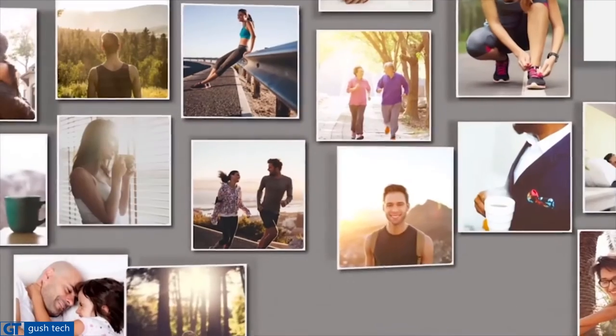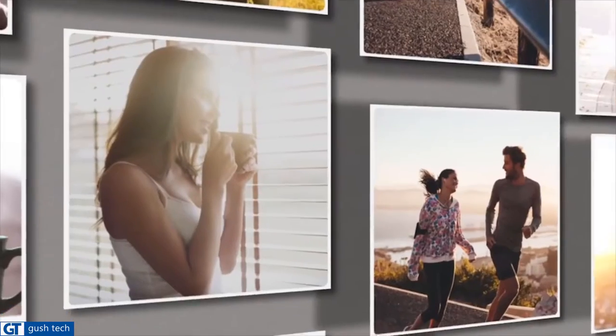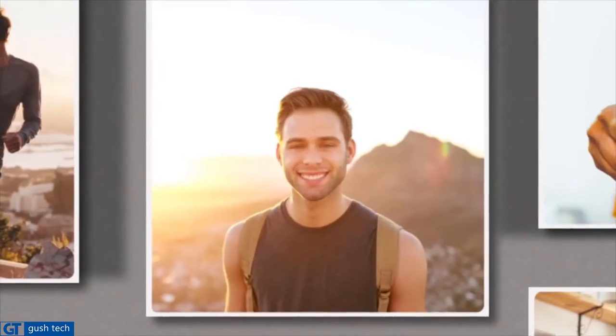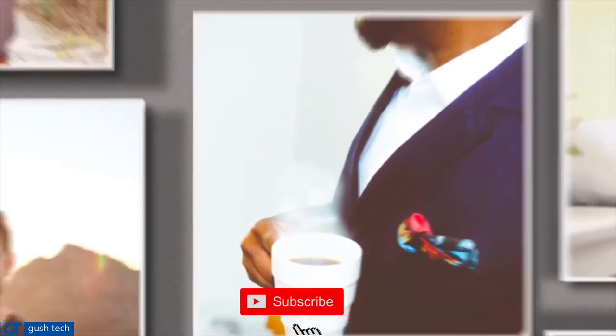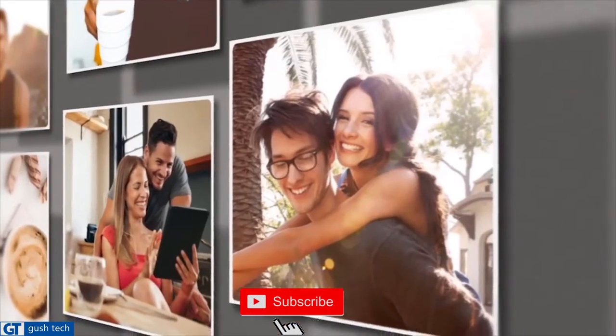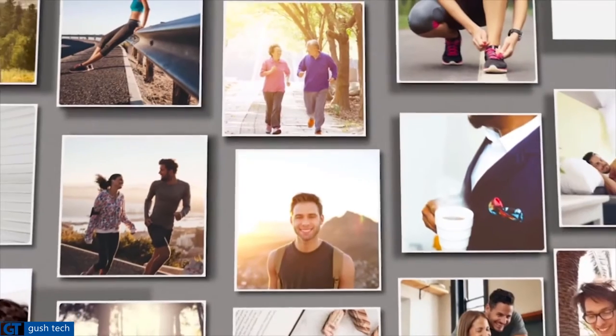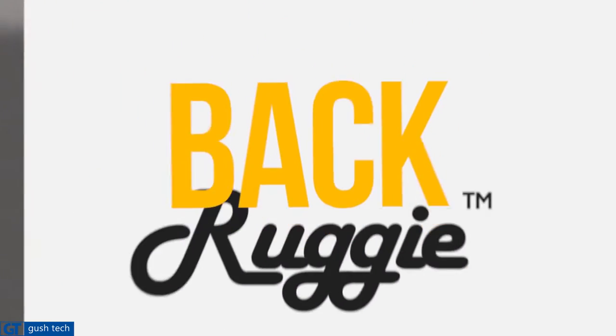Extra time you can spend doing what you want to do before what you have to. Spend it with loved ones or on ourselves to focus and achieve whatever it is that we want. You'll literally get more out of life with Ruggie. So join us in taking back this precious time from the snooze. Back Ruggie today!